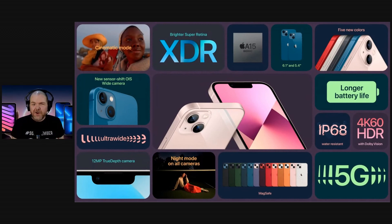There's nothing revolutionary here — we've got the A15 Bionic chip, a slightly larger battery for longer battery life, a slightly smaller notch, and all the cameras have been improved with larger sensors, which should get you better quality pictures and video.